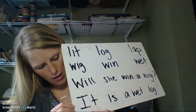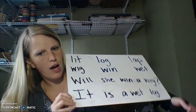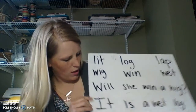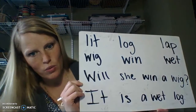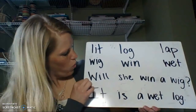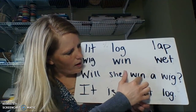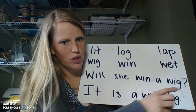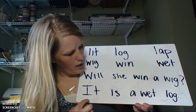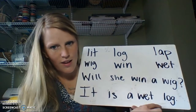Now for our sentences. And as you can see, L's can be at the beginning or at the end. So this is a word you're going to see a lot of. It's W-I-L-L, will — and it's one of our sight words. So: Will she win a wig? And that's a question mark. Then down here: It is a wet log.